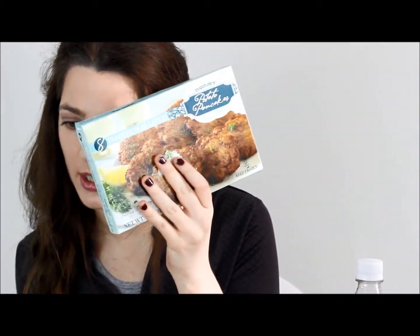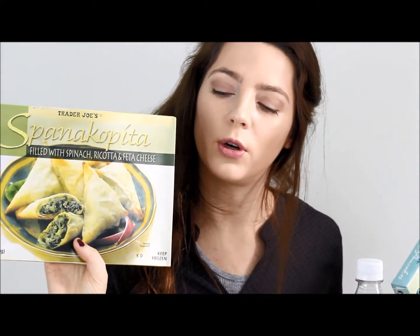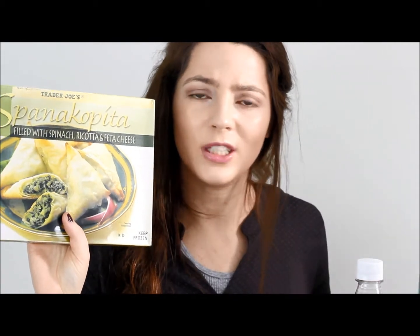My last two favorites are these potato pancakes — traditional latkes. I love these. I make these with another item called spanakopita, filled with spinach, ricotta, and feta cheese — little filo pastry snacks. If you don't like cheese and spinach, you won't like the spanakopita, and if you don't like potatoes, you won't like the potato latkes.